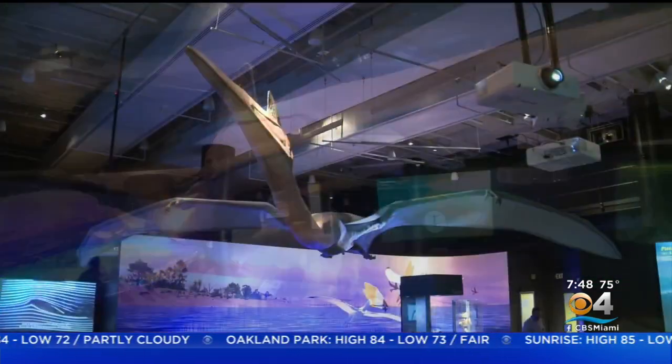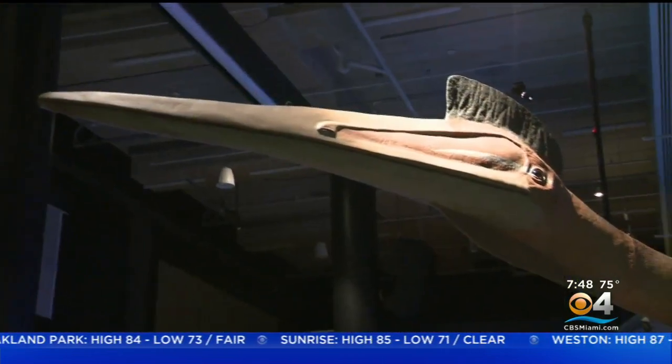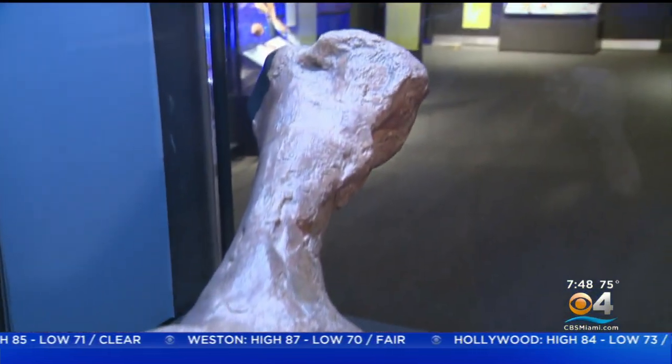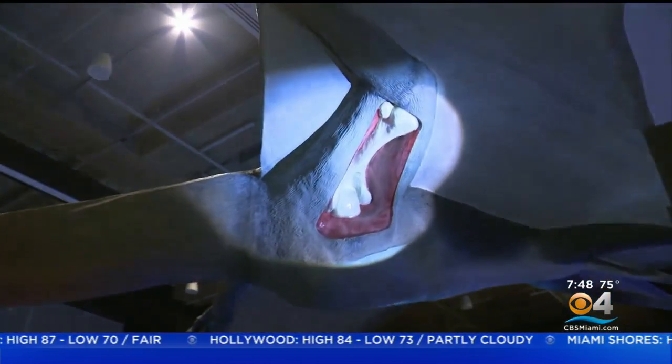This is to scale. This is the largest known pterosaur — 33-foot wingspan — and it is actually the largest known flying creature. You can see the size of the bone and then where it is found in the pterosaur itself.